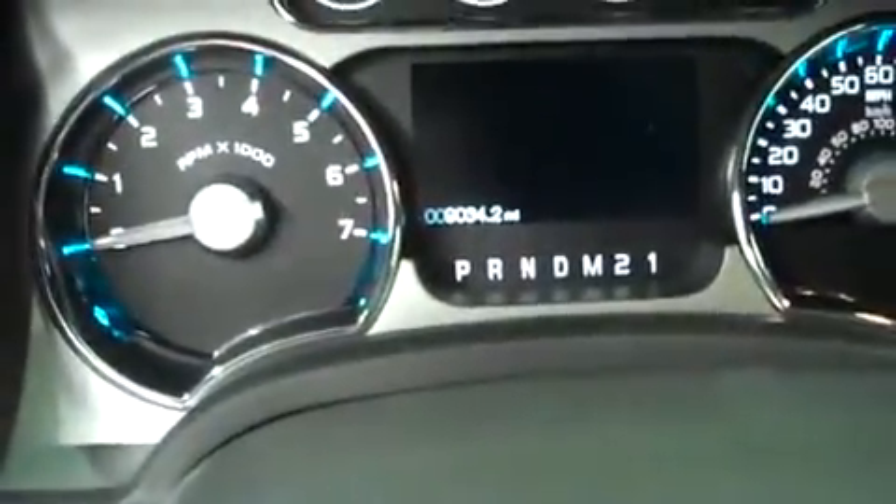This truck has 9,034 miles. It has a multi-functional steering wheel, turn-dial four-wheel drive, tow command, and a CD player with navigation.